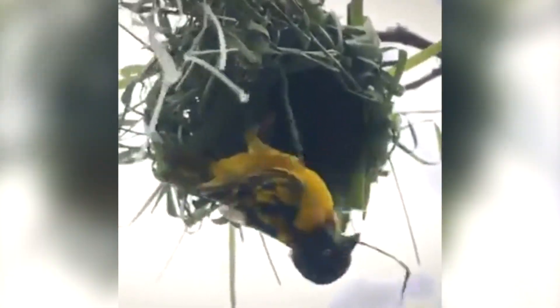In other species, the process may be more solitary, with one parent handling the building while the other focuses on finding food and protecting the nest. This cooperation, even in its simplest form, is a clear example of how birds are capable of working together to achieve a common goal.